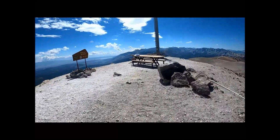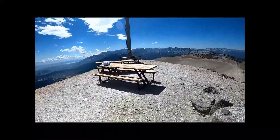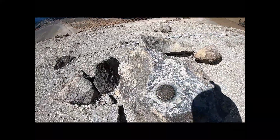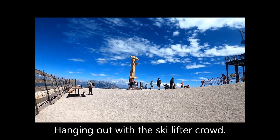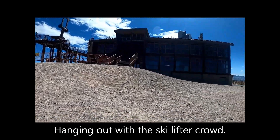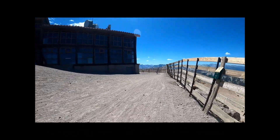Here's the summit benchmark. Hanging out with the ski lift crowd. My time spent as a tourist was short, as I returned to being a hiker.